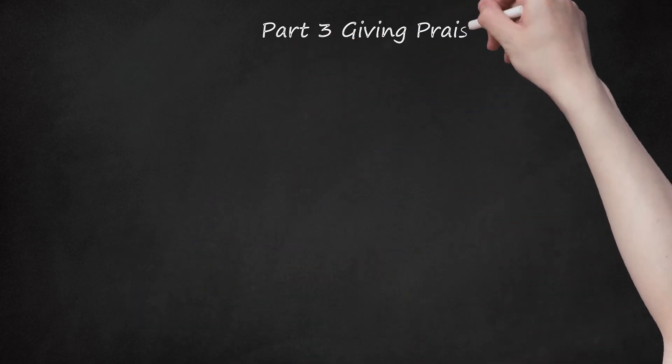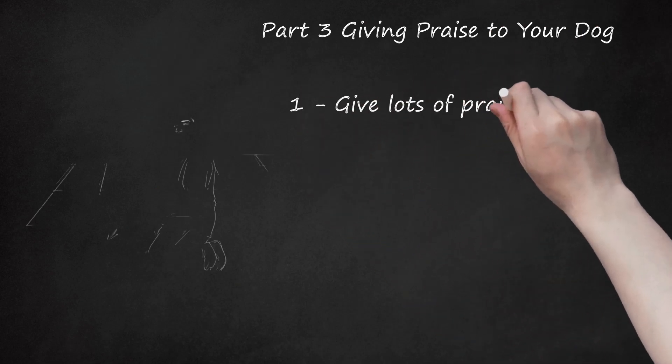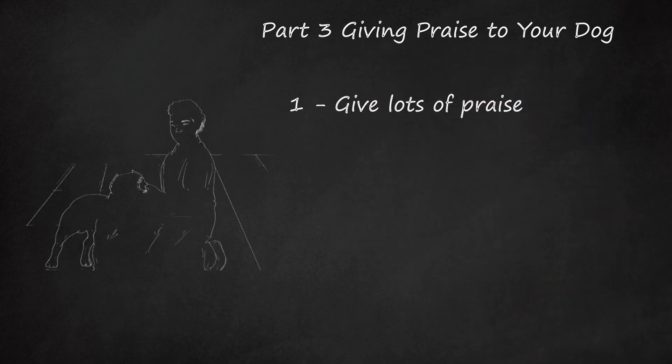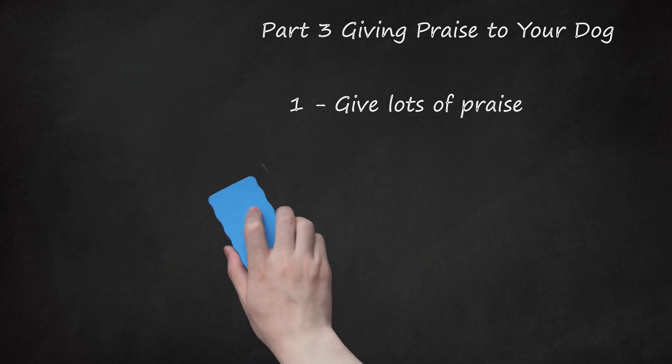Part 3: Giving Praise to Your Dog. Step 1: Give Lots of Praise. When your dog has relieved himself outdoors, give him lots of attention and pats. Say 'good dog' and other praise. Have a little celebration with your dog. This lets your dog know that its behavior is remarkable and deserves praise.